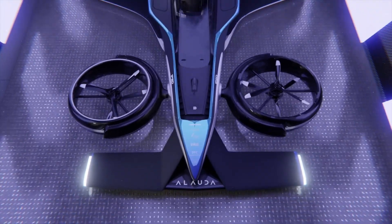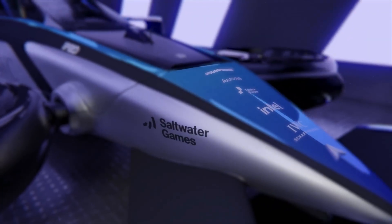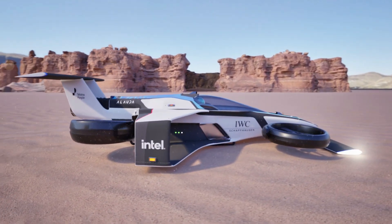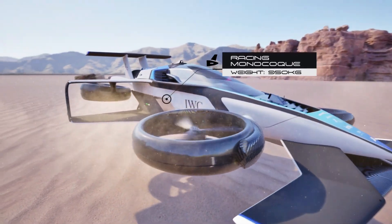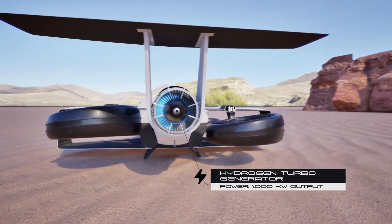Alauda's latest model incorporates eight electric motors powering eight ducted propellers arranged in four dual-gimballed housings. These propeller housings allow 360-degree maneuverability, providing unprecedented agility and control. Positioned at the front and rear of the aircraft, the propellers enable the MK4 to execute complex racing maneuvers with stability and precision, essential for the fast-paced dynamics of air racing.